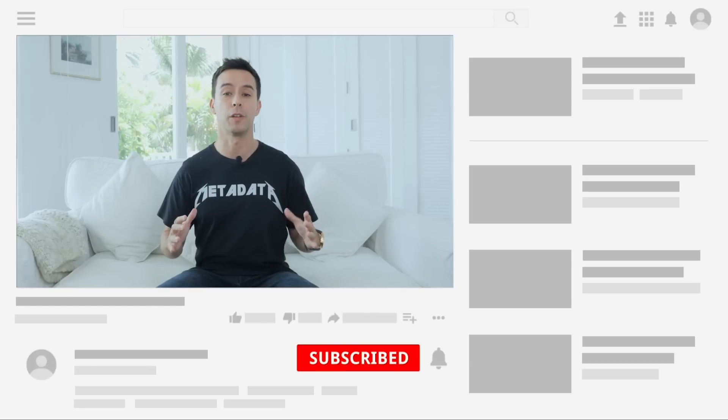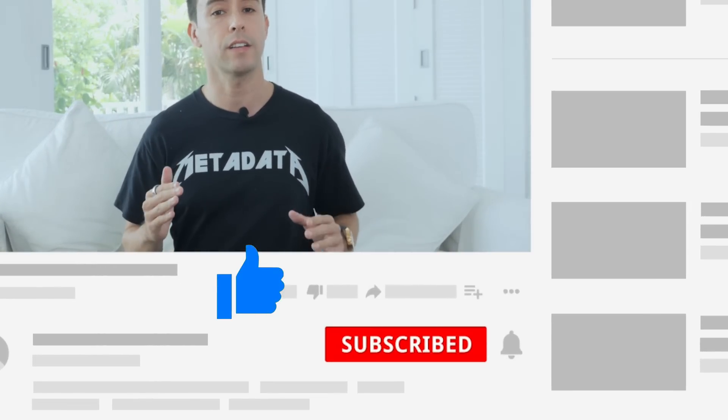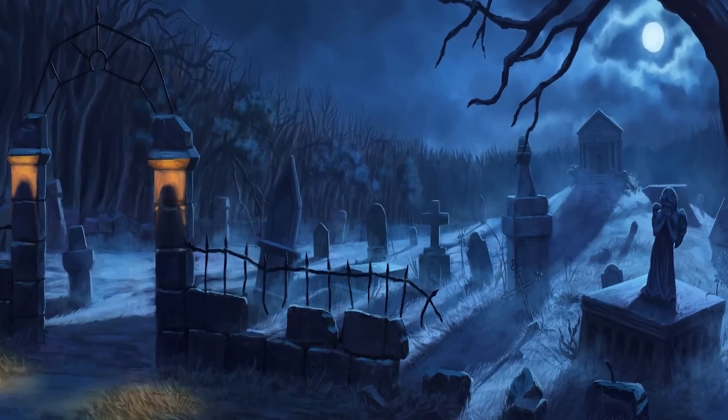But before we do that, can I quickly ask you to push the like button? Unlike website content, YouTube content relies on folks like you and your generous smashings of the like button in order to generate traffic. Otherwise, videos like this one will just sit in a graveyard of digital ones and zeros, and my hours creating this video will go to waste. I appreciate the help.